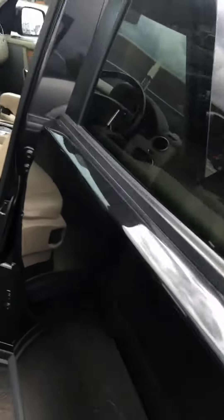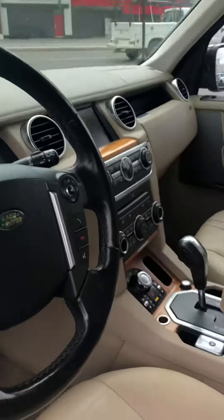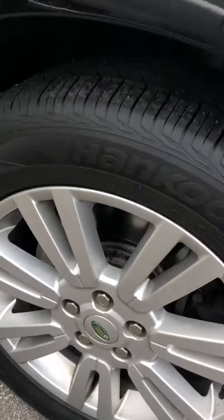There are tons of features: it's a push-button start, has heated seats, an electric parking brake, and lots of different modes for the four-wheel drive. It's very capable off-road. There's plenty of tread left on the tires, and altogether it's been kept up very well.